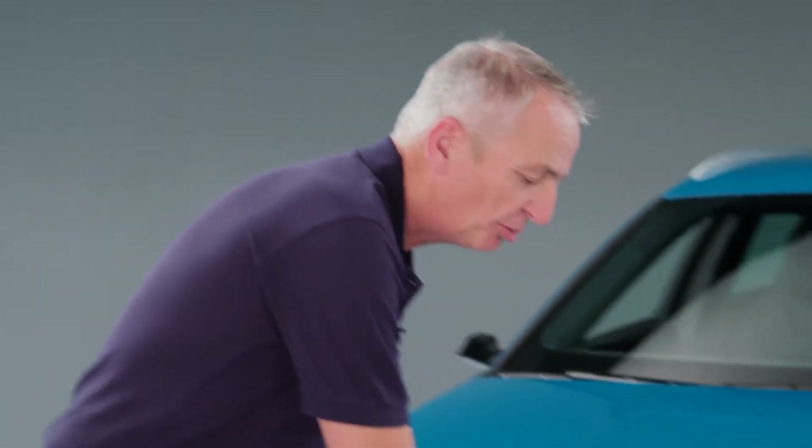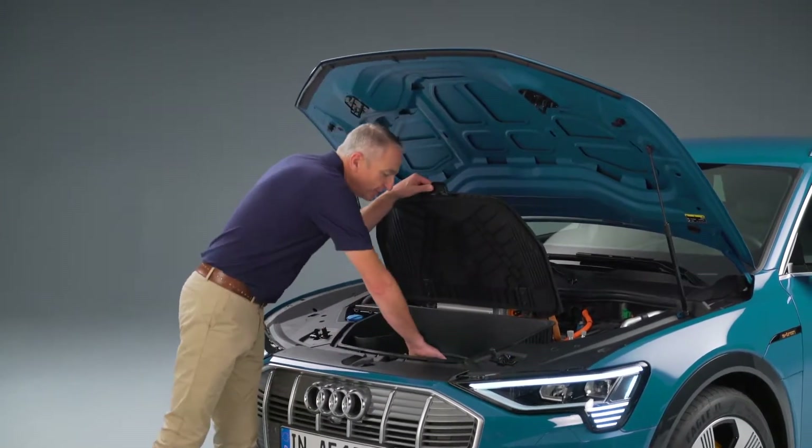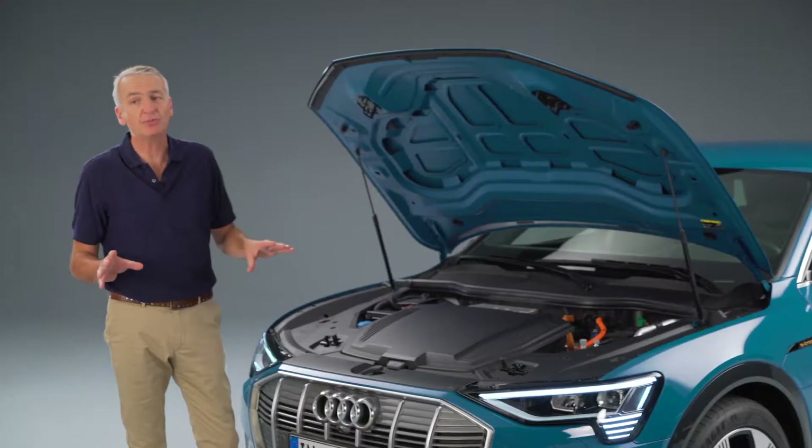In the 60-litre storage compartment at the front of the car, you can carry whatever cables you might need. On a longer journey, for instance, you can use the high-performance charging system, which will put 150 kilowatts back into the battery in around 30 minutes.